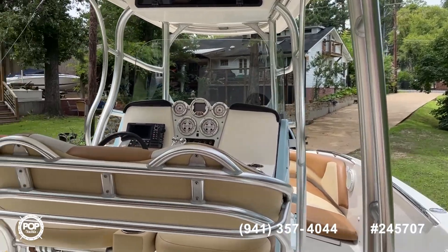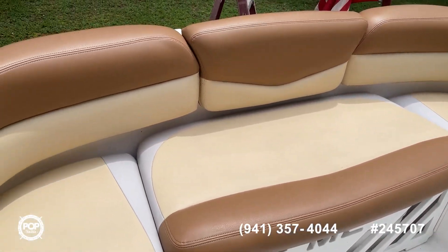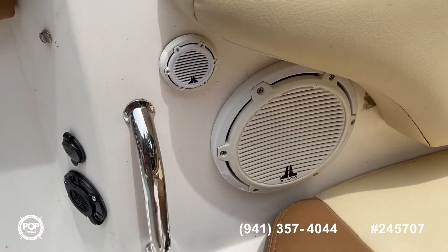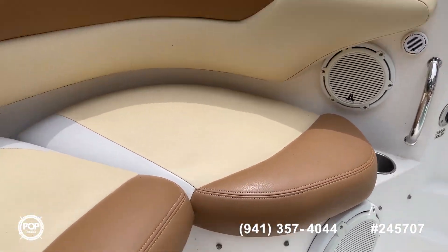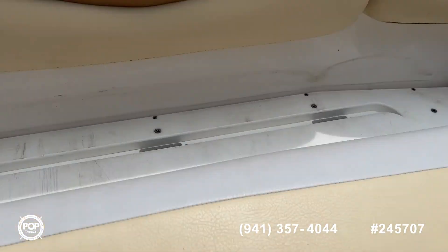Standing here at the stern in the interior of the boat, you've got some really nice stern seating. Again, great-looking interior with JL Audio marine speakers everywhere. You've got nice pull-up cleats on all the corners, and transom seating with a hideaway ice chest built in.